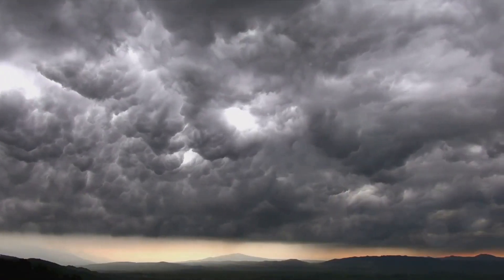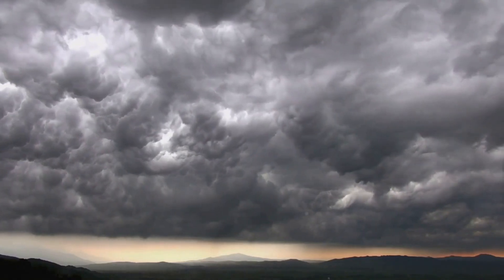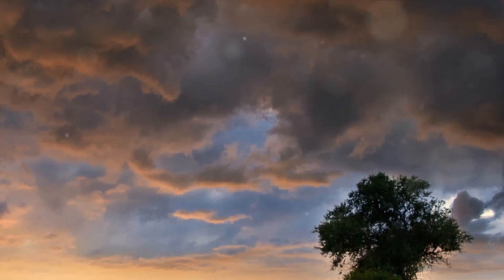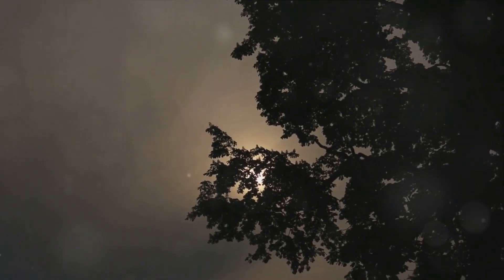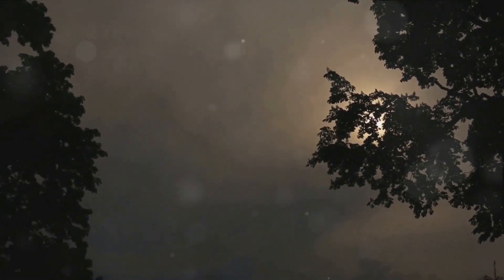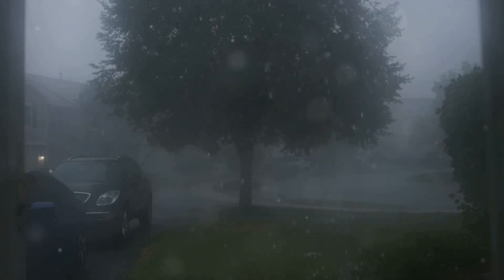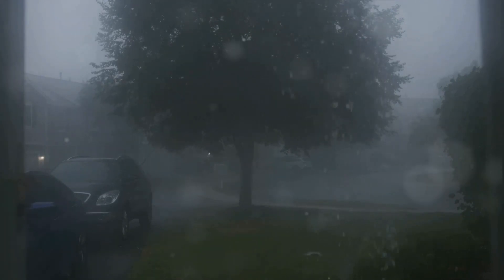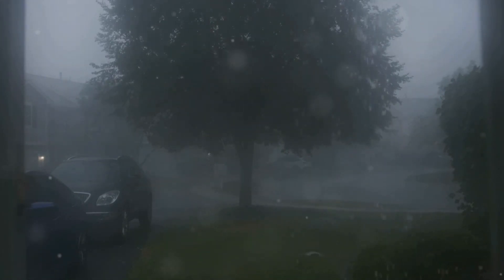In essence, whether we call it a twister or a tornado, the important thing is to recognize the power and potential danger these weather events represent. They are a testament to the incredible forces of nature — beautiful yet terrifying, and always to be respected. Thank you for joining us on this atmospheric journey. With each video, we aim to deepen our understanding of these extreme weather phenomena, helping us all to be better prepared and more knowledgeable. Thank you for watching Tornado Extreme. Don't forget to subscribe and visit our website tornadoextreme.com for more fascinating weather phenomena. And remember, when it comes to tornadoes, stay safe and stay informed.